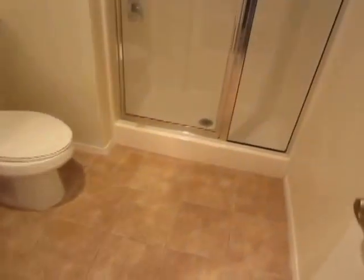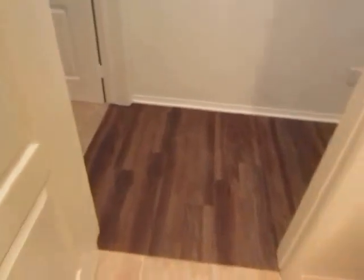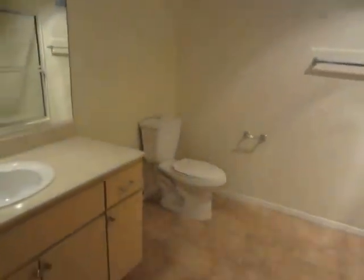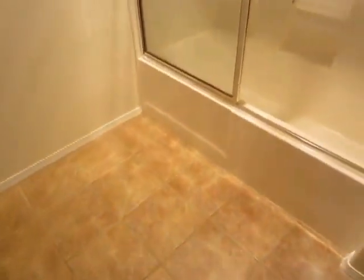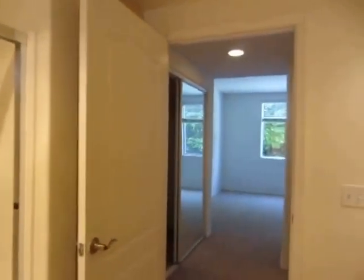It has a standing shower with glass doors and tile floor. The third bedroom also has a private bathroom with a large vanity and full tub and shower with sliding glass doors.